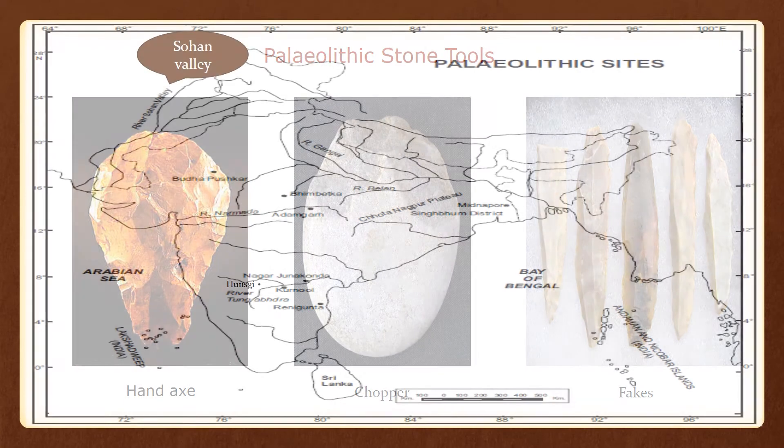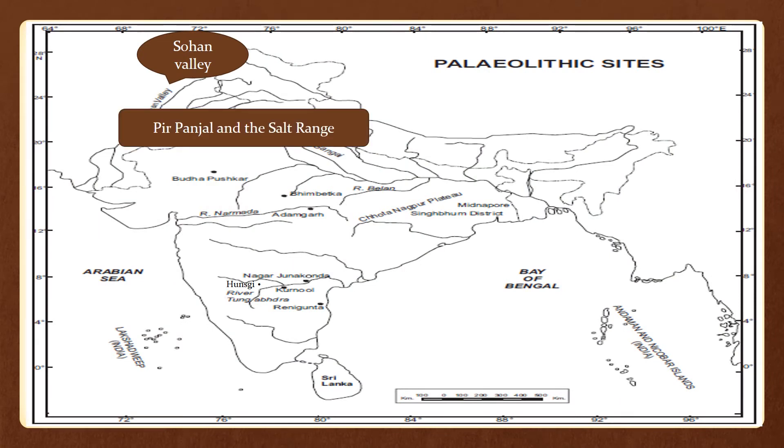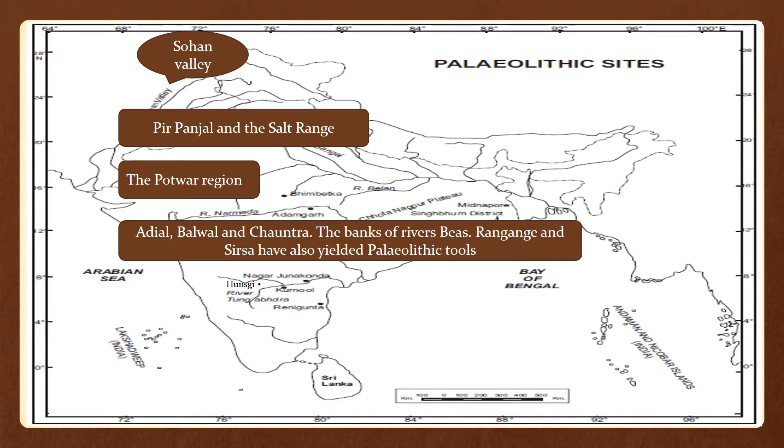The first site is Sohan Valley, which lies between Pirpanjal and the Salt Range, known as the Potwar region in present-day West Punjab or Pakistan. This area was experiencing tectonic movement and the rivers in this area, including the Sohan, originated in this process. The Sohan Valley yielded hand axes and choppers, and the important sites which have yielded such tools are Adyal, Balval, and Chantra.